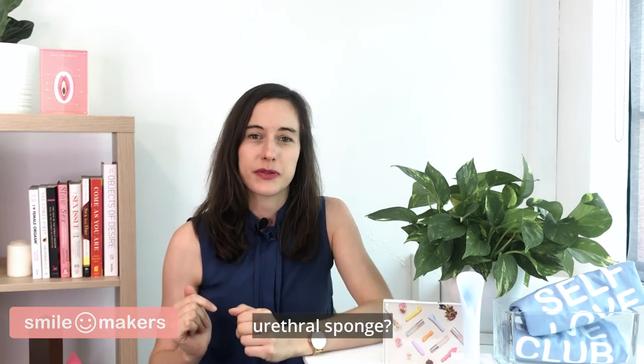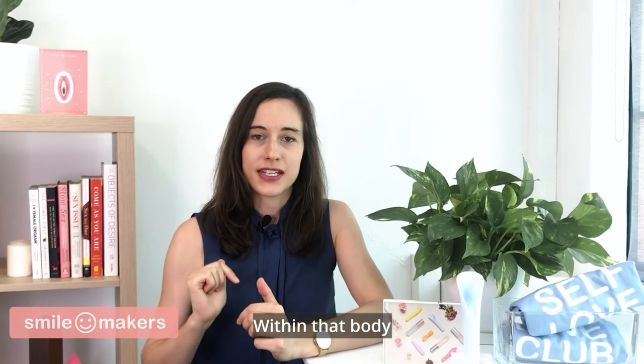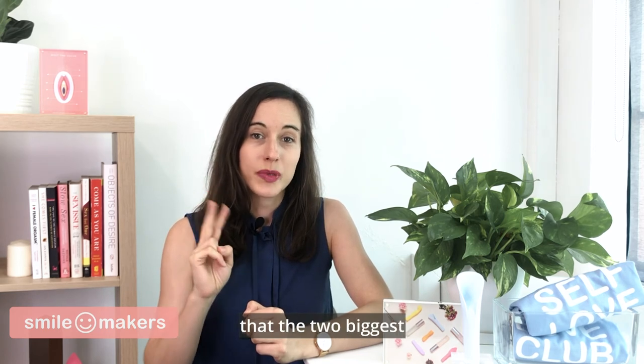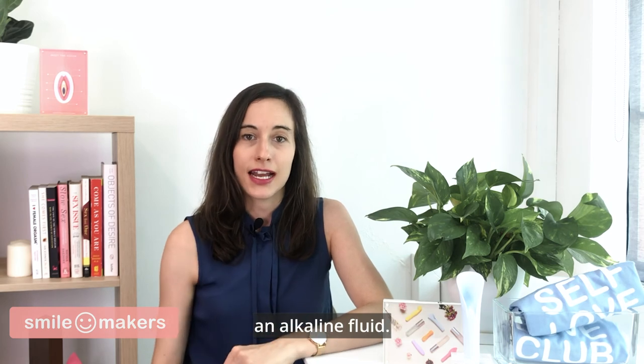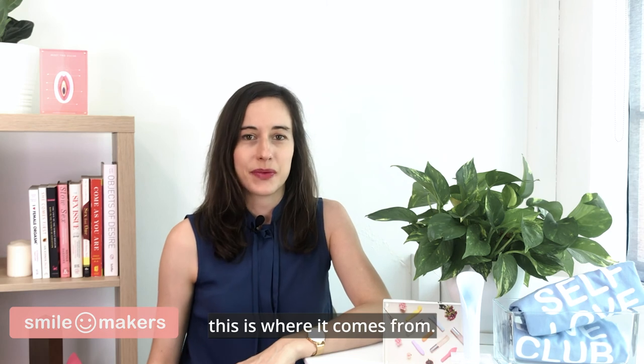The urethral sponge is a spongy body of erectile tissue that surrounds the urethra. Within that body lies several glands. Science suggests that the two biggest glands, called the Skene's glands, can ejaculate an alkaline fluid. If you've heard of female ejaculation, this is where it comes from.